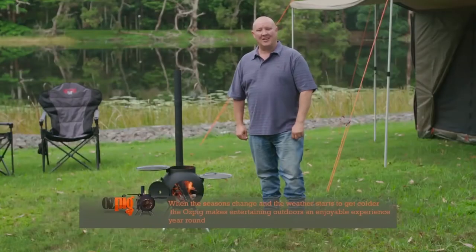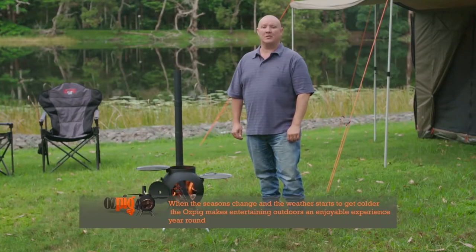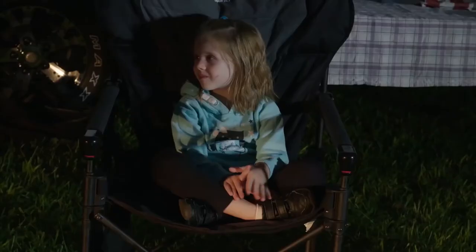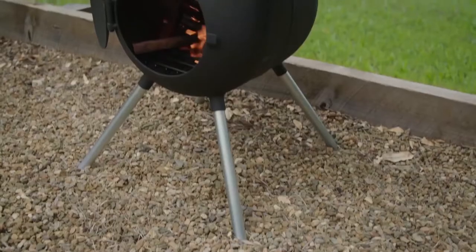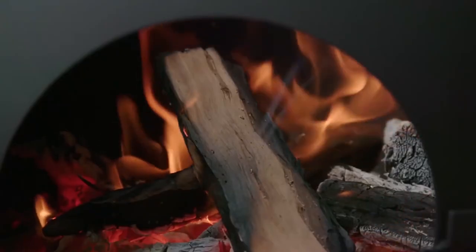When the seasons change and the weather starts to get colder, the Auspig makes entertaining outdoors an enjoyable year-round activity. The Auspig is the perfect way to counter the chilly conditions day or night, any time of the year. Thanks to its clever design, it's fuel efficient and it will burn slowly for hours with little to no effort.